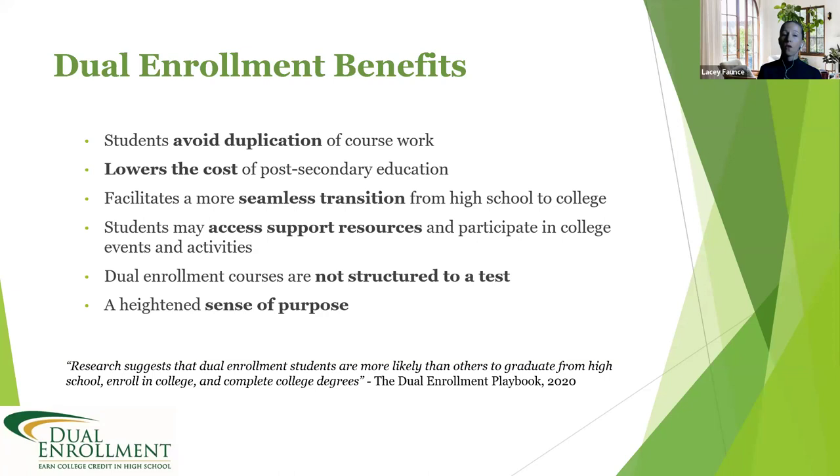When thinking about whether dual enrollment is right for you, it's important to consider how the courses are structured. With dual enrollment classes, using English as an example, you'll work on discussion boards, essays, research papers, quizzes, and tests. There are several opportunities to build your grade throughout the semester, unlike opportunities structured around a single test. So if test-taking isn't your strength, dual enrollment offers a variety of ways to earn credit by working towards a grade through multiple assessments.